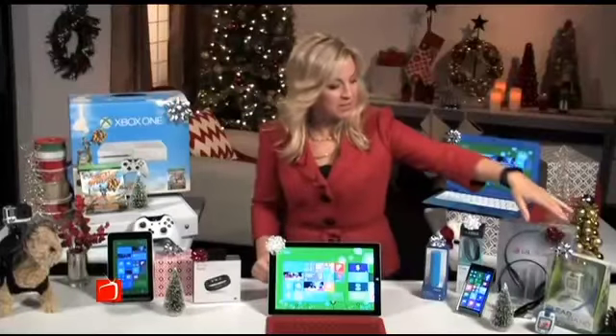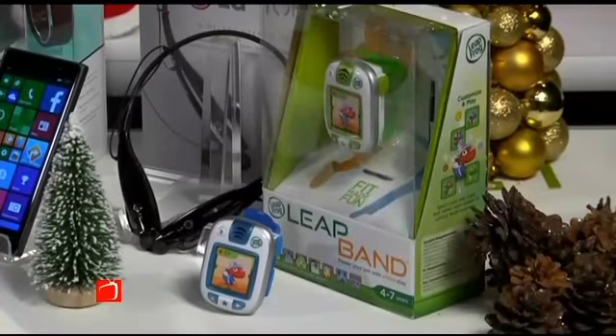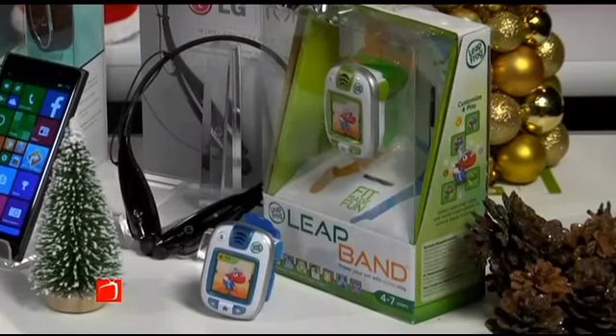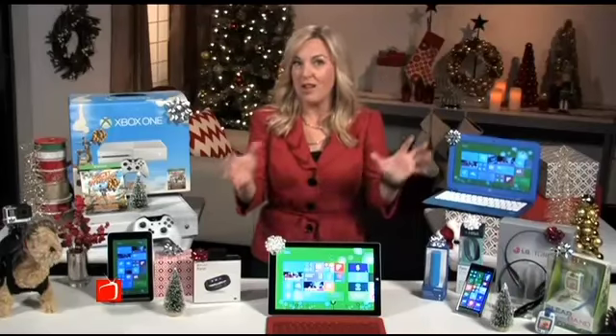Over on the other side of the table, I have a Leapfrog Leapband. This not only makes kids ages 4 to 7 feel like they've got a cool, hot little wearable device, but it encourages them to get up, be healthy, get outside, play, and dance around. I went over to the Leapfrog Labs when they were testing this with kids — it was such a big hit because wearables are something we're talking about all the time. Kids want what their parents have, but this engages them in a really healthy way.